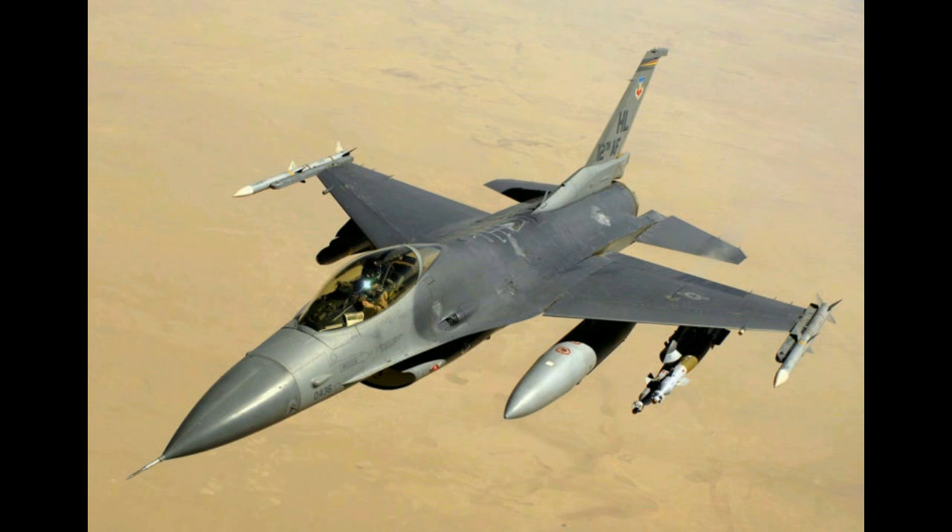Number 10: F-16 Fighting Falcon. The F-16 is one of the most popular aircraft in the world, thanks to its combat-proven advanced capabilities. The aircraft was first designed to perform air superiority missions for the U.S. Air Force. Later, with the incorporation of the latest technologies, the F-16 evolved into a multi-role fighter jet.